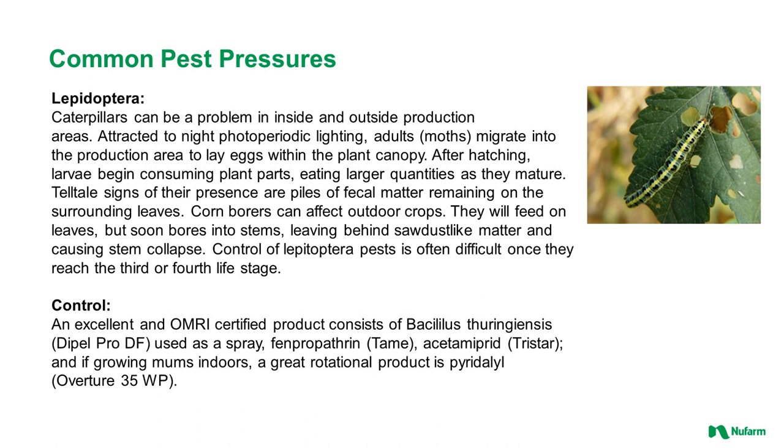Caterpillars (Lepidoptera) can be a problem inside and outside production areas. They are attracted to night photoperiodic lighting. Adult moths migrate into the production area and lay eggs within the plant canopy; after hatching, larvae begin consuming plant parts. It is easier to control Lepidoptera when they are younger rather than in their third and fourth life stages, so scout and monitor early. An excellent OMRI-certified product is BT, which is our Dipel Pro. Other sprays include Tame and Tristar. If growing mums indoors, Overture can also be used — it is not labeled for outdoor production but is listed for indoor use and also provides excellent thrips control.